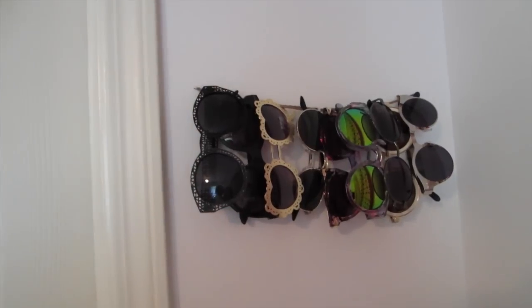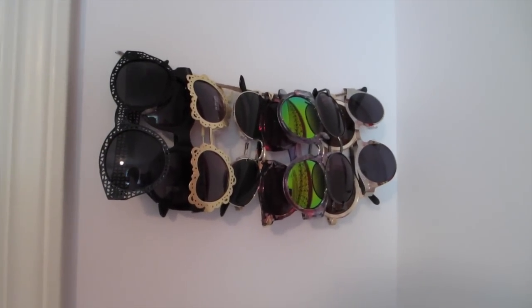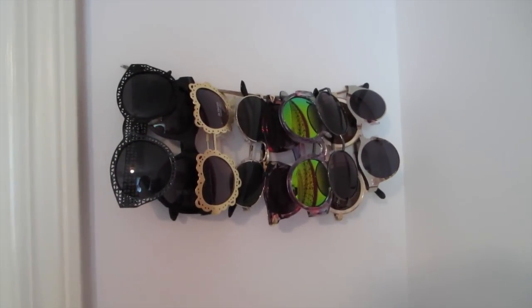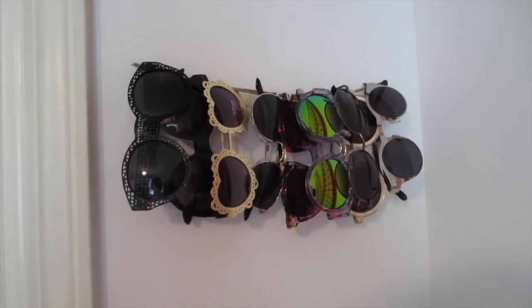Over here I kind of DIY'd this. I have a bunch of sunglasses and never know how to store them, so I took twine and just hung it between two nails and put up all my sunglasses. These are the ones I don't really wear daily — my daily ones are in my bag or all over the place basically. And then coming over here I just have my yoga mat.